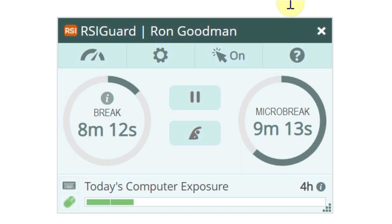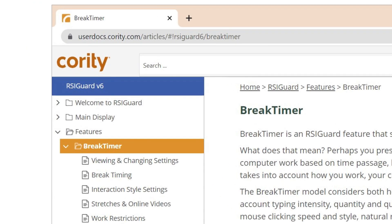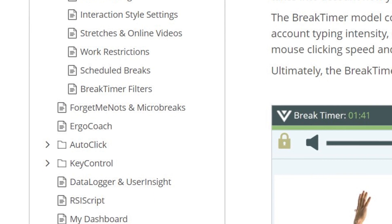RSI Guard has many more tools to discover. You can learn about them by exploring the menus and settings. Or, you can click on the Help menu, select RSI Guard Help, and explore topics. Finally, you can press F1 in any window to get context-sensitive help.